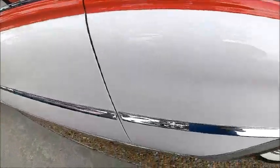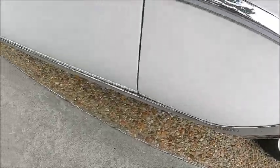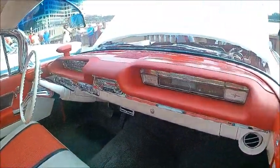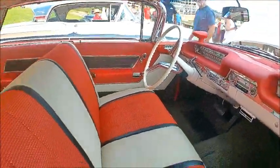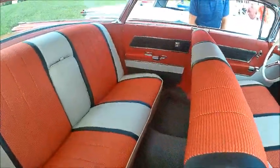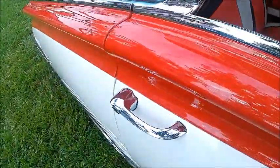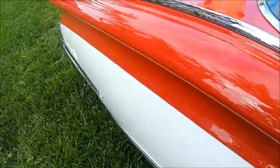And of course the interior matches the colors. Notice the automatic headlight dimmer on the left side of the instrument panel. The visibility inside and outside the car is amazing, and notice the chrome ribs across the roof.